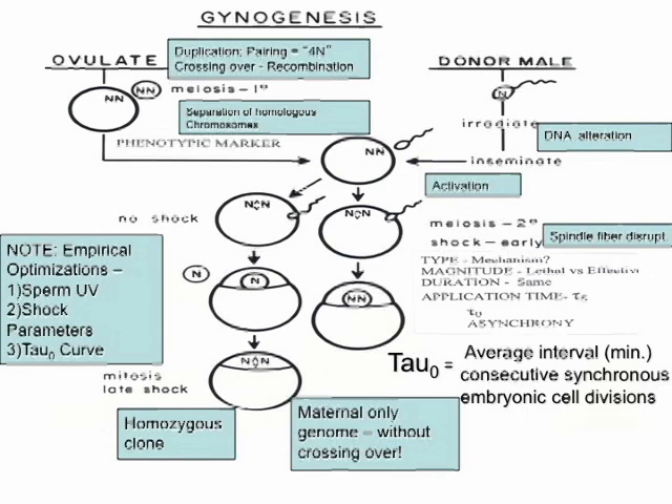Important to this is the optimization of the treatment itself. There are about four variables you have to deal with: one being the type of shock — whether it's pressure, temperature, cold or hot. We've chosen heat shock as being an easily reproducible and treatable component. Then there's the magnitude — how hot — and the duration — how long. Those are three variables you have to optimize during the production of these gynogenic individuals.